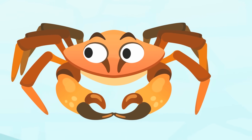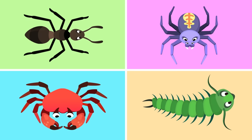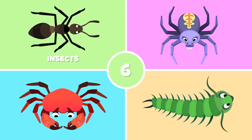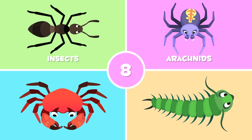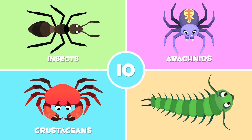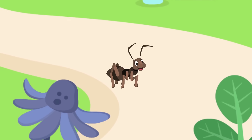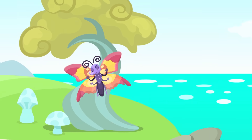Arthropods have jointed legs, which they use to move around. Depending on the number of legs they have, we divide arthropods into different groups. Insects have six legs, like this ant. Arachnids have eight legs, like this spider. Crustaceans have ten legs, like this crab. Myriapods have more than ten legs, like millipedes. Arthropods live on land, in the water, and they can even fly!